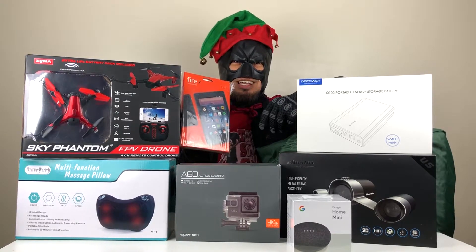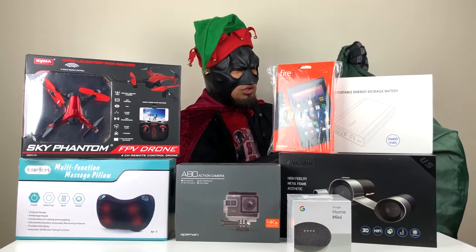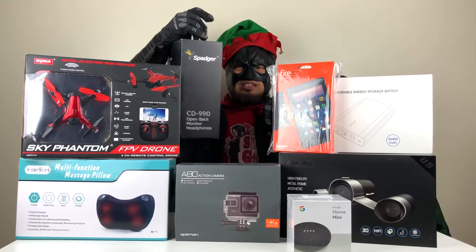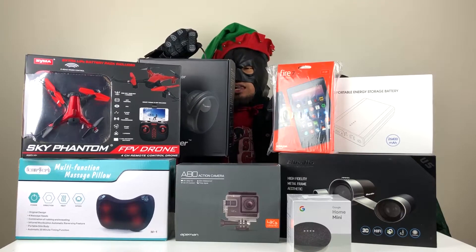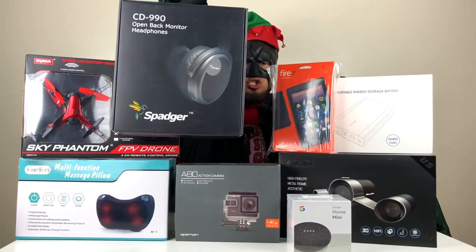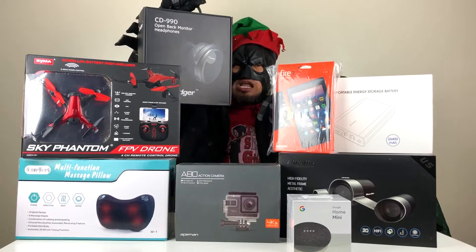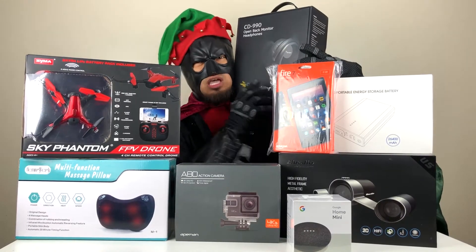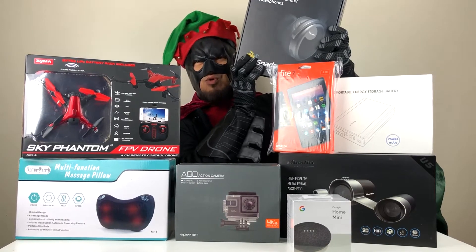A Christmas gift idea that you can give to your loved one is the CD 990 DJ Professional Headphones. This is an open back design from Spudger. This is really amazing, especially if you want to listen to those crisp sounds while editing or doing your videos. Grab one now.